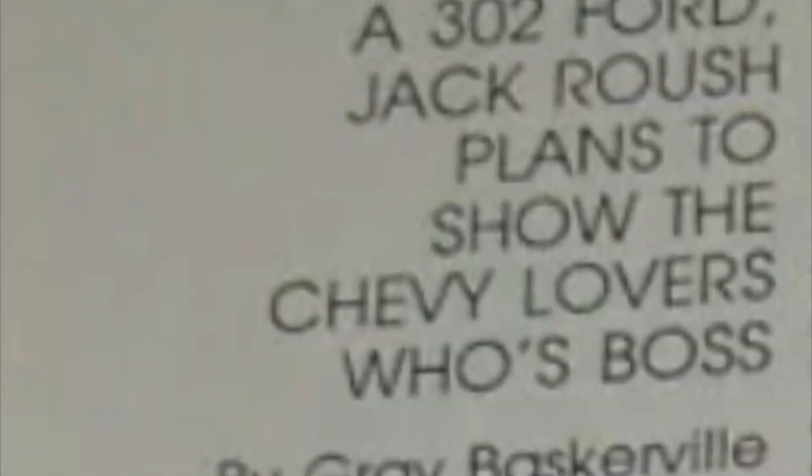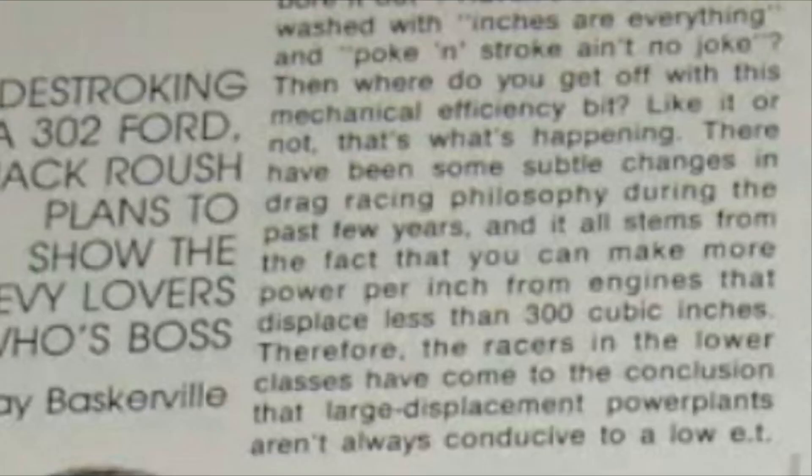But on this article, things are looked at in a different approach, somewhat returning back to its roots and where this large port 4V Boss head first derived — that's right, the good old Windsor 302 Boss. In this one, Roush turns to a 302 Boss D-stroker, down to an even lower 290 cubic inches of Boss-headed power — discovering in these '70s times that you can develop more power per cubic inch, especially when under 300 cubes.